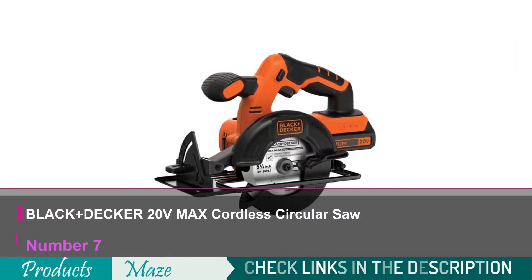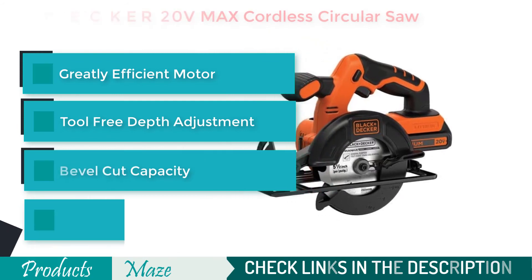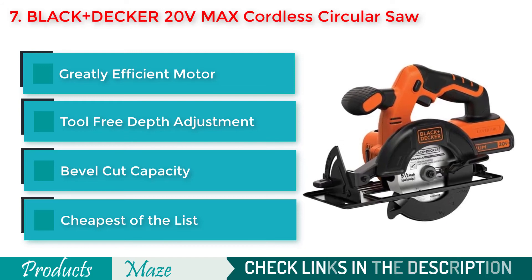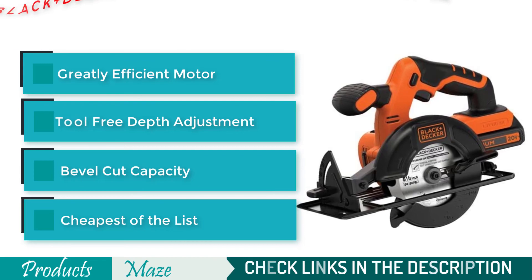The final product on our list is the Black+Decker 20V Max 5½-inch Cordless Circular Saw. It comes with a high torque motor, a 5.5-inch fast cutting blade, and a tool-free depth adjustment feature. This is our most affordable pick in the best cordless circular saws buying guide.